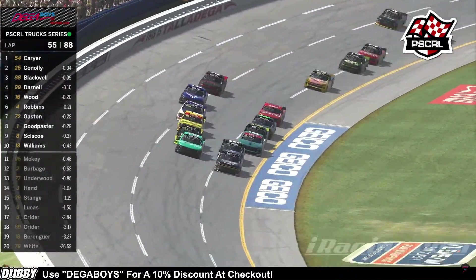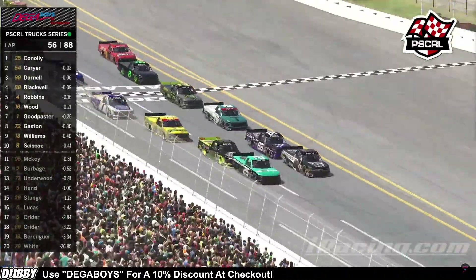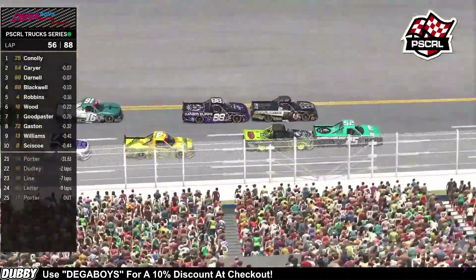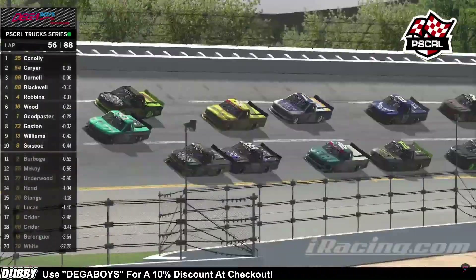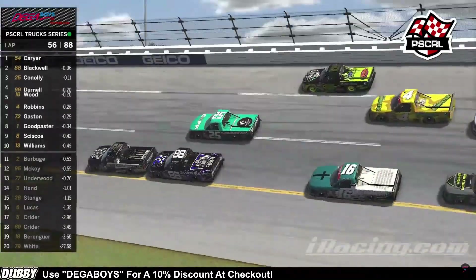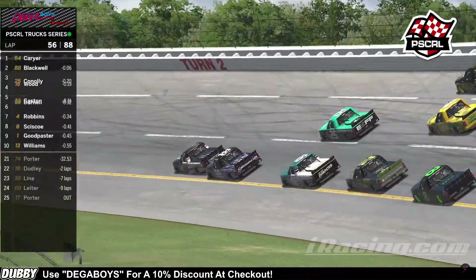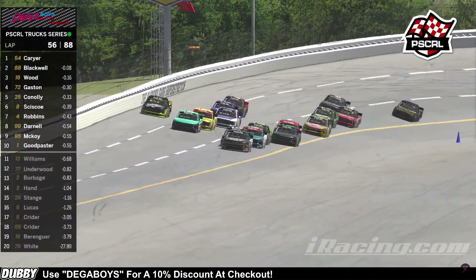Coming through the tri-oval, it's the 54 versus the 25 of Connelly coming across the start-finish line. Too close to call—it looks like it was Connelly to lead that lap. Lap 55 completed, on to lap 56 of 88. John Darnell looking to the outside of the 25. Maybe a little bit of looseness happening there for the 99, or maybe he was overheating a little bit—we don't know.